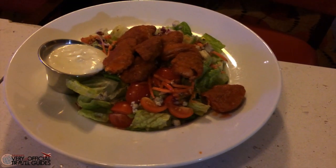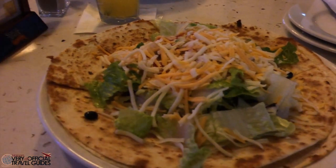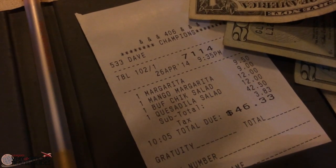As far as food goes, we had dinner at the Champion Sports Bar on the night that we arrived. Marcus had the chicken wing salad and I had the quesadilla salad — both tasty and filling, but $46 for two salads and two drinks just seems kind of pricey to me.